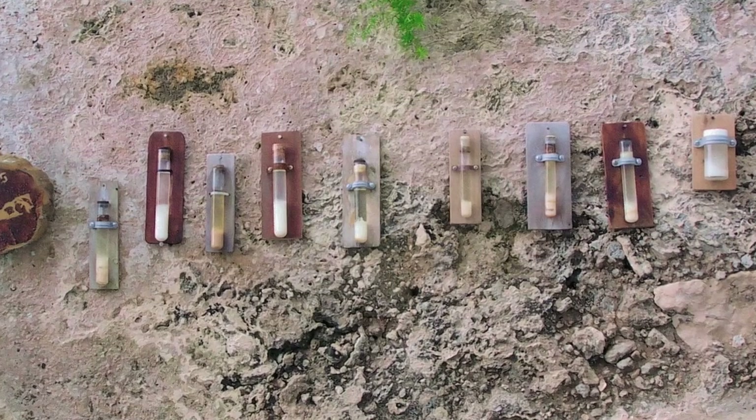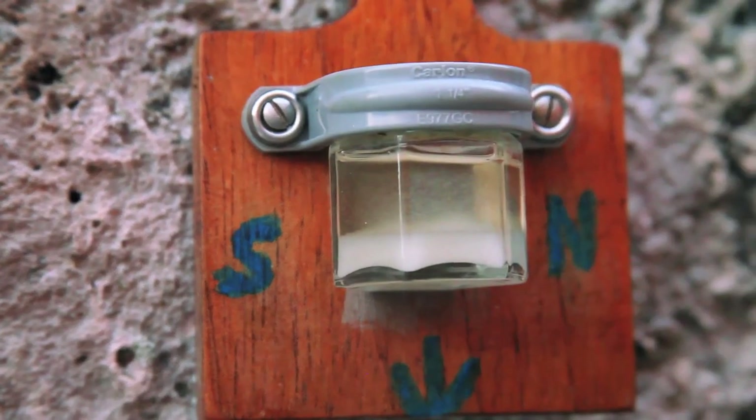Mr. Hollis actually gave me my own shark oil barometer. I found the whole process interesting with the shark oils — it'll be cloudy out, yet my shark oil will be clear. And I'm saying, Mr. Hollis, it's not working. But they tend to read at least six to twelve hours in advance. So if it is cloudy and my shark oil is completely clear, in the next few hours, things tend to clear up. And usually it doesn't prove me wrong.